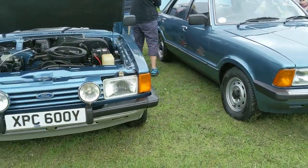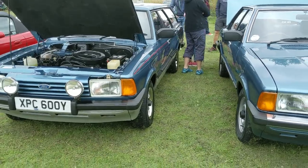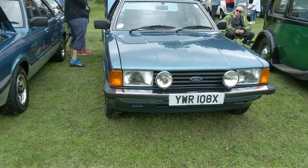These couple of Cortinas we actually featured at the show in Walton. We've got an estate which is an incredibly rare sight now - ours is a saloon but perhaps the estate even more so.